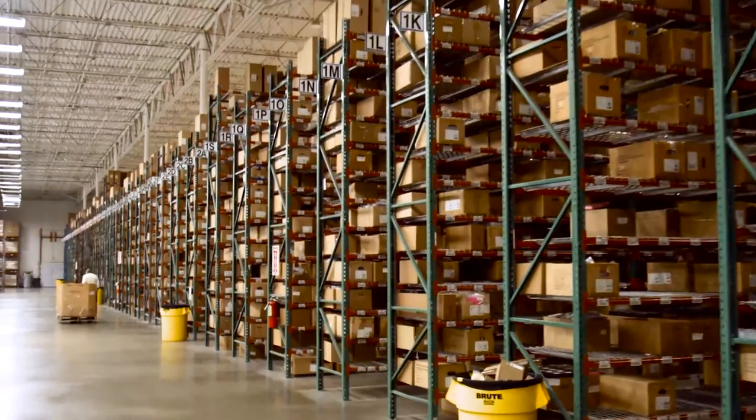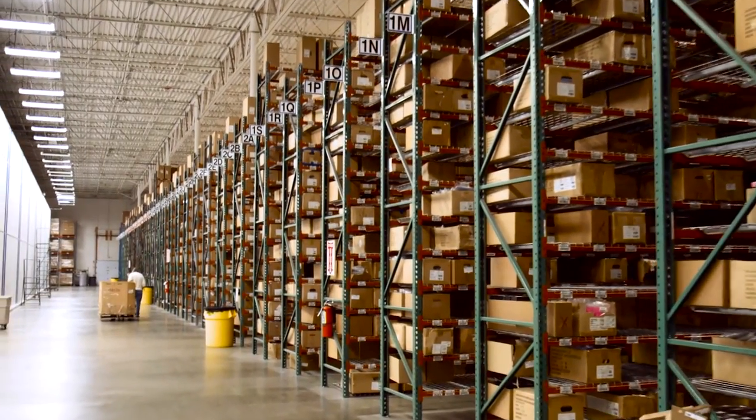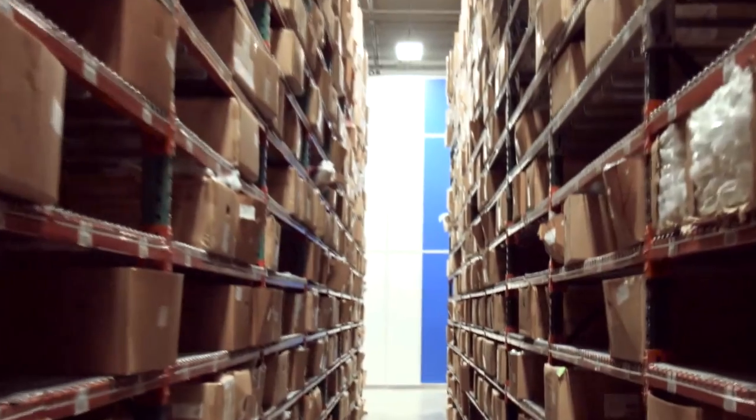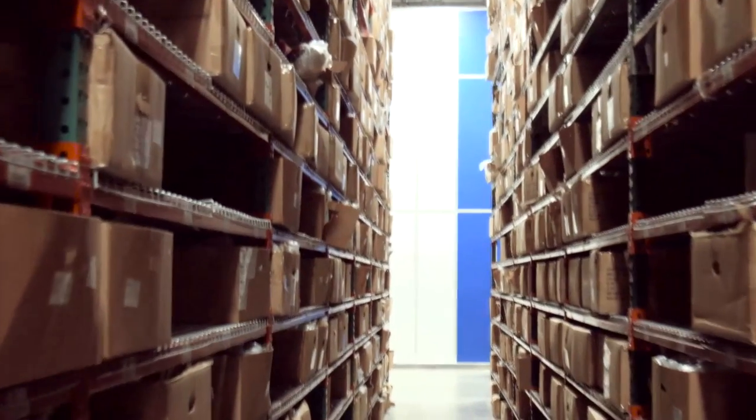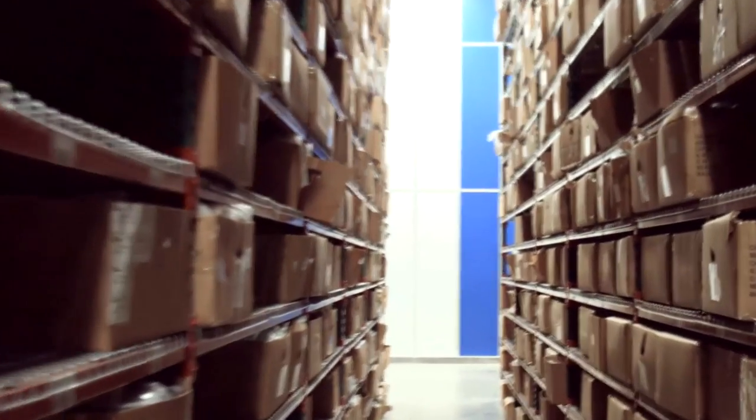We had 18-foot high racking, 42-inch. Then we had very narrow aisles that we basically just walked up and down, picking into totes. There were 160,000 bin locations.